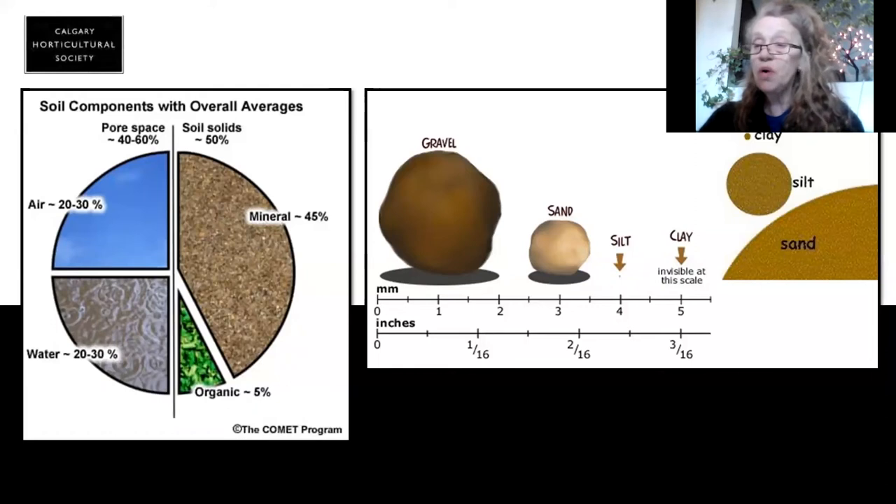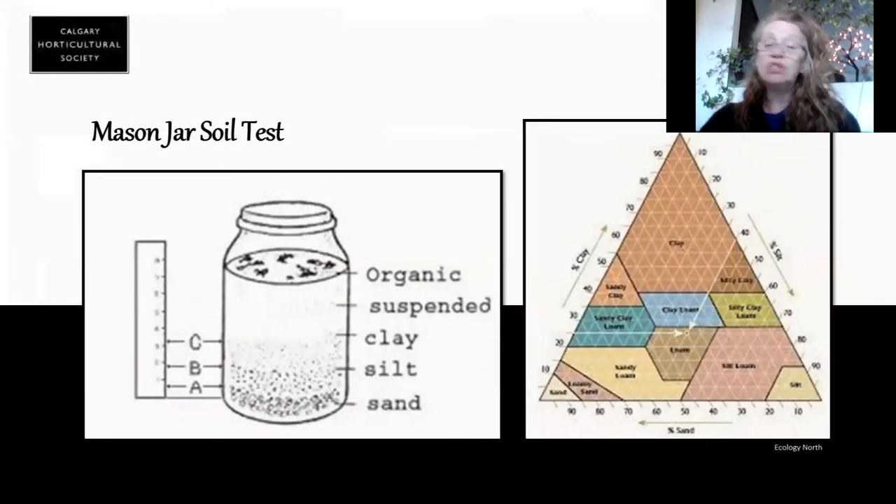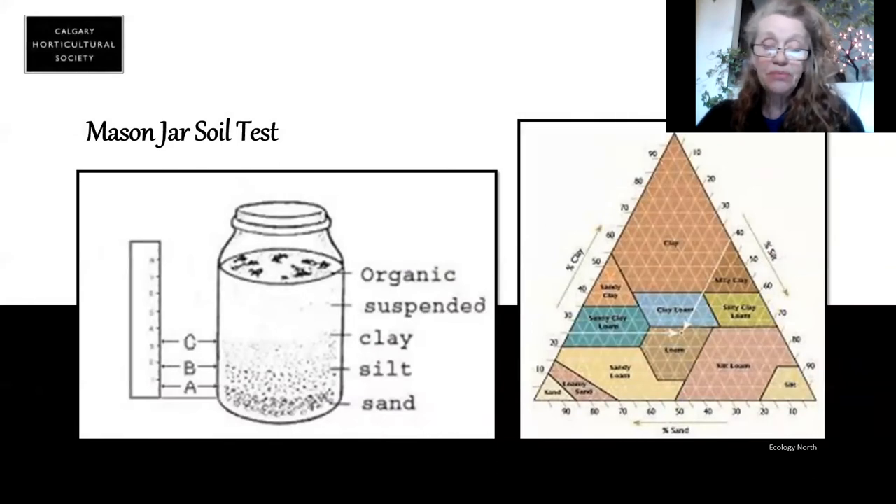If you want to know how your soil is on your property, you can do some tests. You can get the very complicated soil triangle, or the easiest way to go is to do the mason jar test. Your soil is made up of sand, silt, and clay — that's the mineral side of it, that's its makeup. It does have an organic element but that goes to the top.